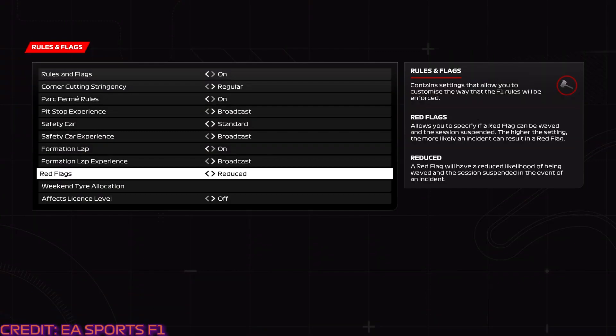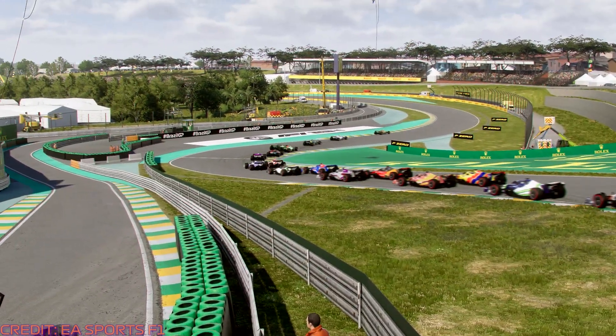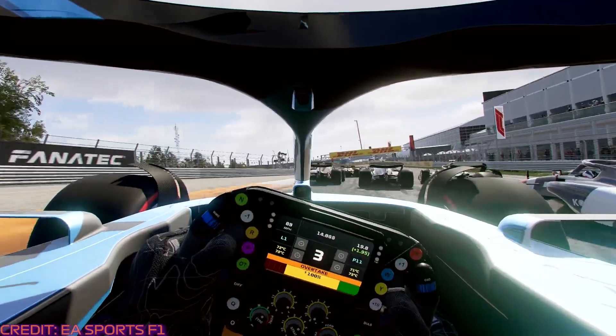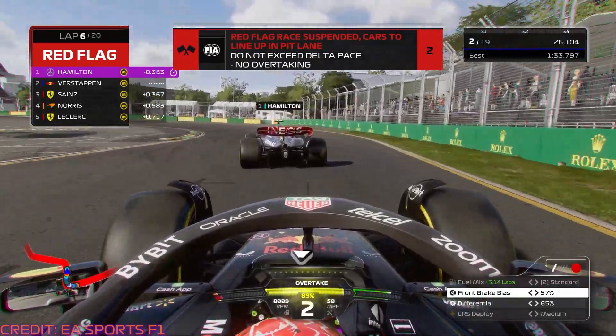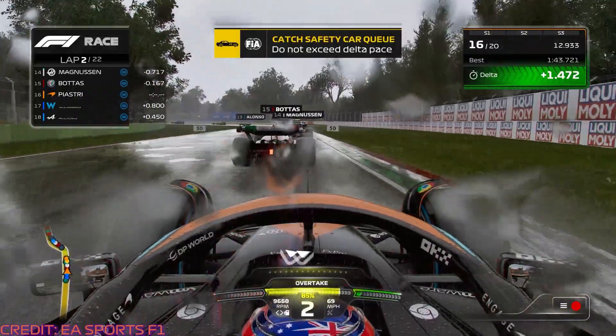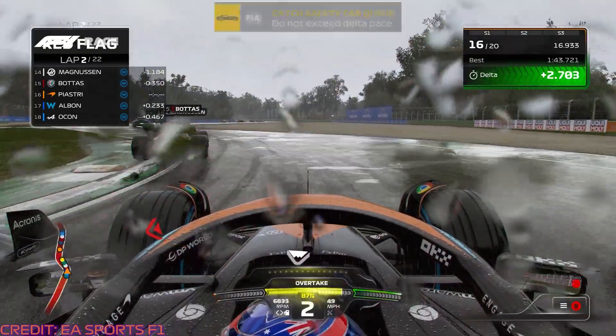Just like the safety car, players can adjust the sensitivity of red flags within their save. It was hinted at rather than confirmed, but it also appears as though players will have the option to drive back to the pits themselves during a red flag, or switch on broadcast mode — like with safety cars and pit stops — to drive the car back automatically. And red flags are available in online races too, so prepare for absolute carnage on turn 1 of any multiplayer race.